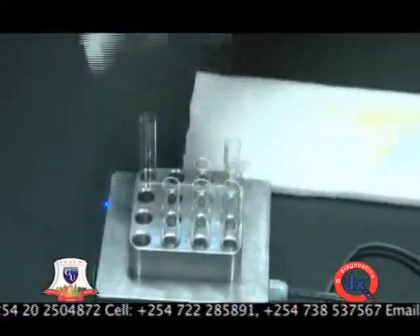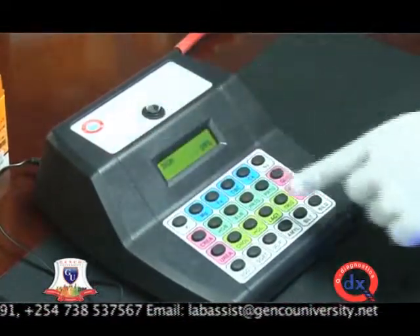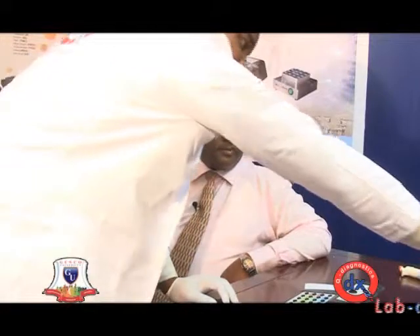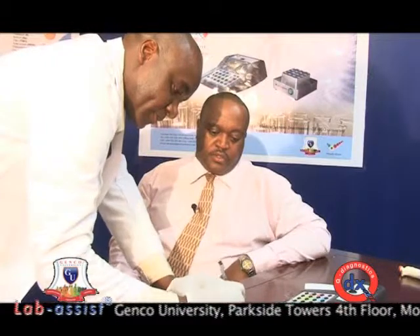Then you incubate for five minutes. Wow, that was quite fast. Thank you very much.